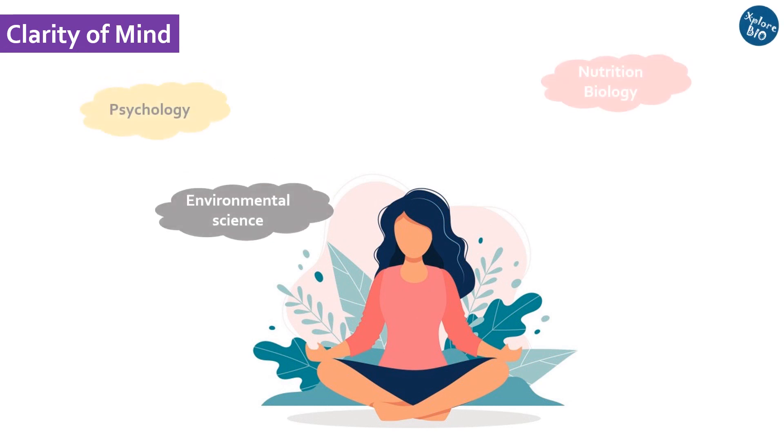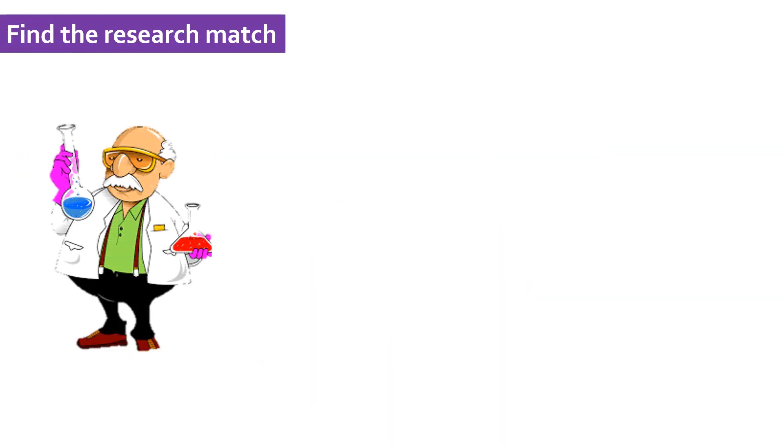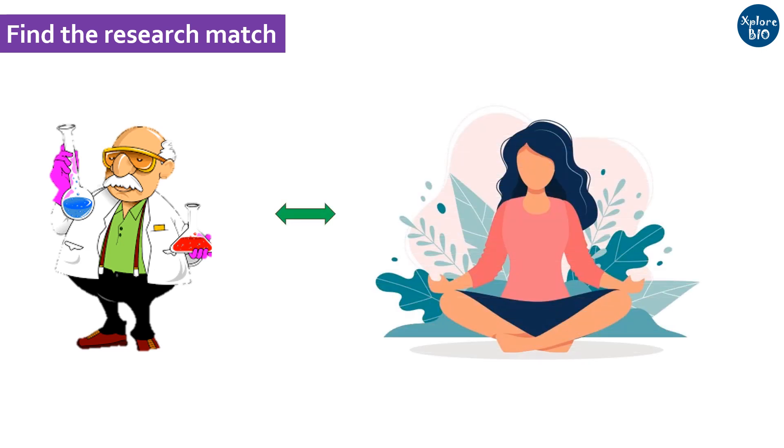The first thing is clarity of your mind. You should know well which topic or which area excites you for your research. Shortlist the supervisor based on the area of research that matches your interest. For example, if you are interested in cancer biology, then look for a supervisor who is working in that area.